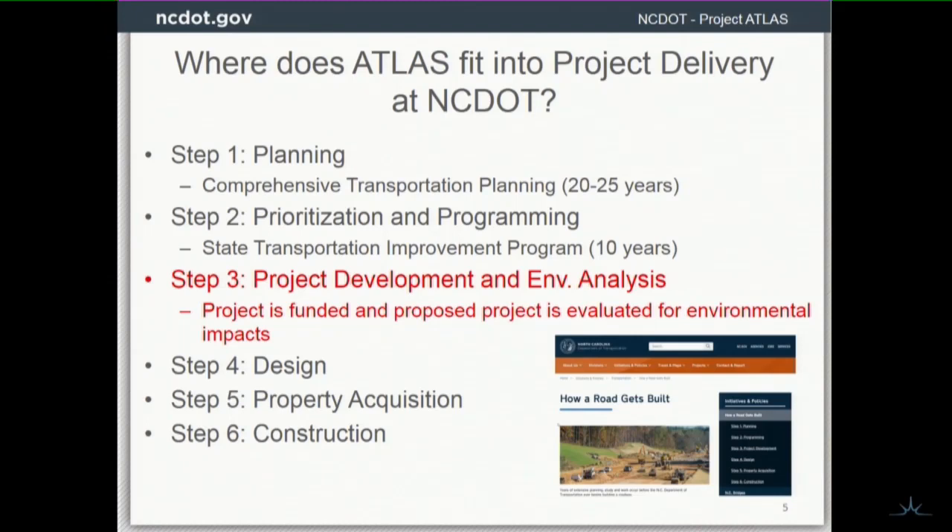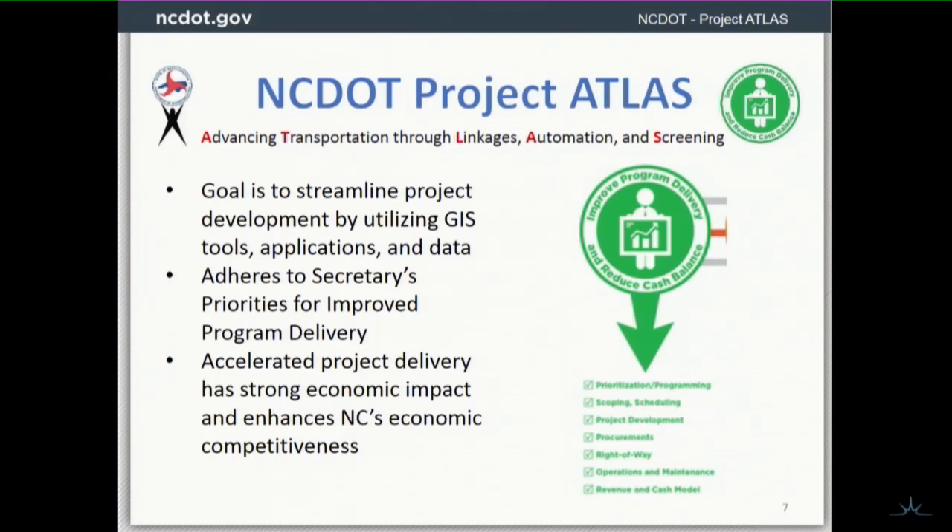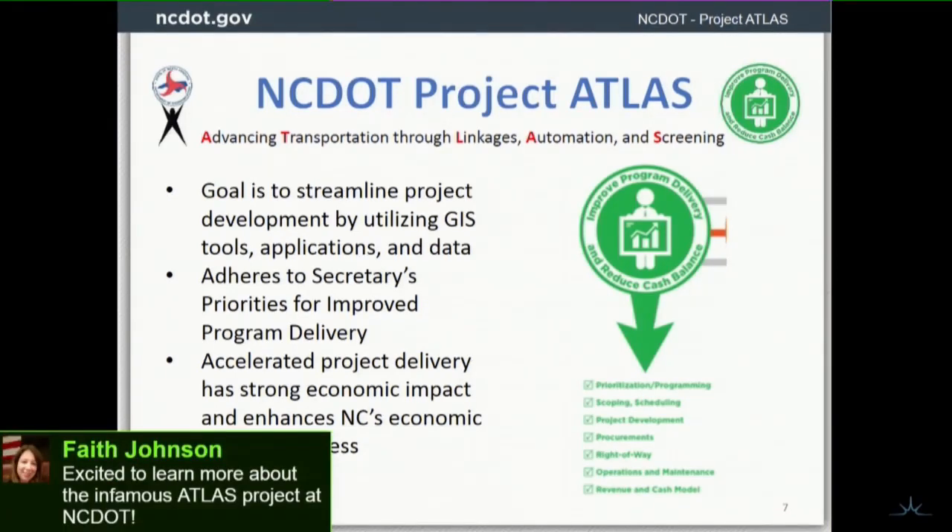Project Atlas fits in the project development and environmental analysis phase of project delivery. Our project is focusing on streamlining the process after a project's been funded — the environmental understanding of impacts, doing the NEPA and SEPA work — and that aligns with the Secretary's priorities: streamlining project development using GIS tools, applications, and data.